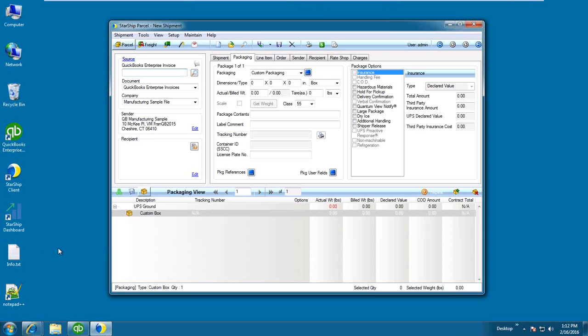What you're looking at right now is our shipping screen — this would be the screen that replaces all those multiple applications you may be running if you're doing multi-carrier shipping and looking to get everything into one user interface. In the upper left-hand corner you're going to see the source, and I'm connected to my QuickBooks data right now.